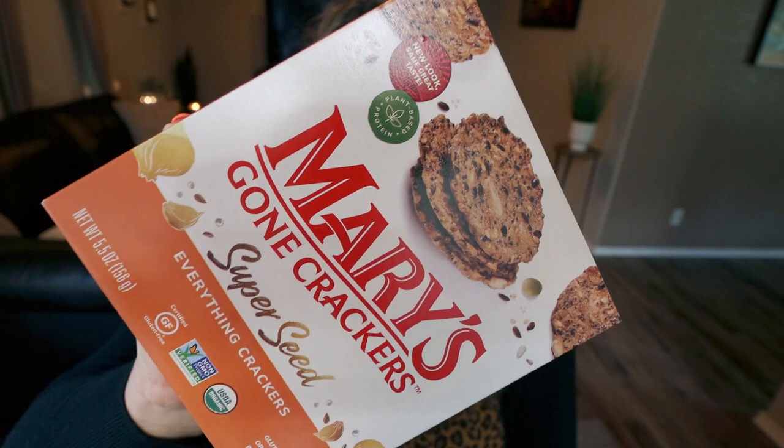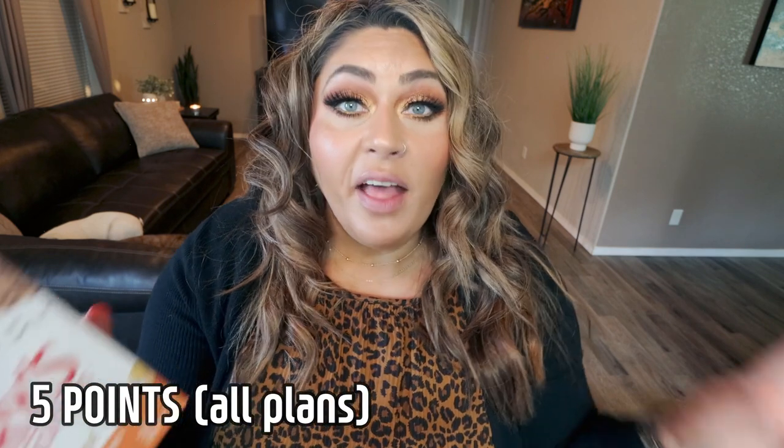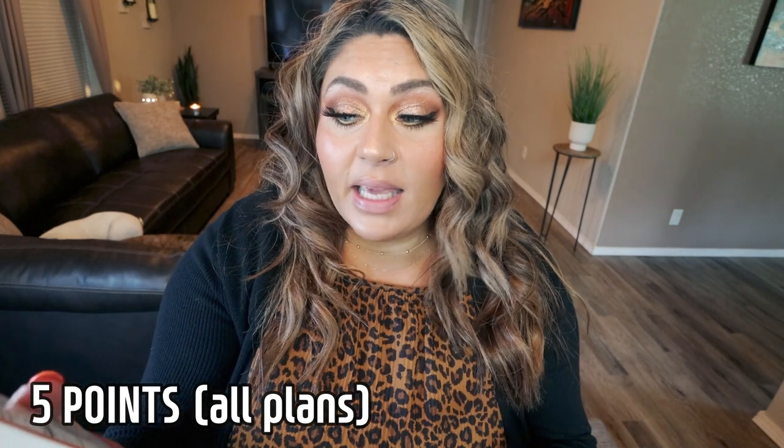Next up is a cracker I've been loving. I recently rediscovered Mary's Gone Crackers — I used to buy these all the time but it had been a while. I added these to my Thrive Market order and this is my second box; I've already been through an entire box. These crackers are so good. This is the Super Seed Everything Crackers. You get 12 crackers for 150 calories — the points are on screen. The ingredients are perfection: brown rice, quinoa, pumpkin seeds, sunflower seeds, flax seeds, sesame seed, poppy seed, onion, garlic, and salt — all organic. A nice, clean, unprocessed cracker.